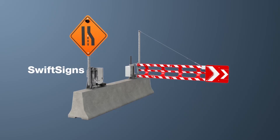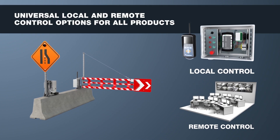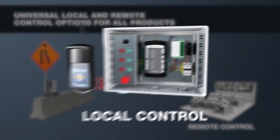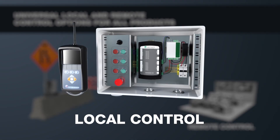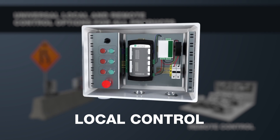All products can be controlled and monitored locally and/or remotely using a few simple components. Local control can be achieved wirelessly using the Vercilis handheld remote control, or in a cabled scenario, using push buttons located in a nearby cabinet.